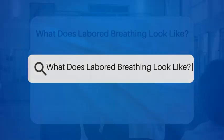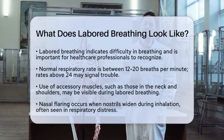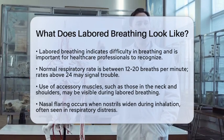What does labored breathing look like? Have you ever noticed someone struggling to breathe and wondered what that looks like? Understanding labored breathing is essential for anyone in nursing or health care. Let's break down the signs you might see.